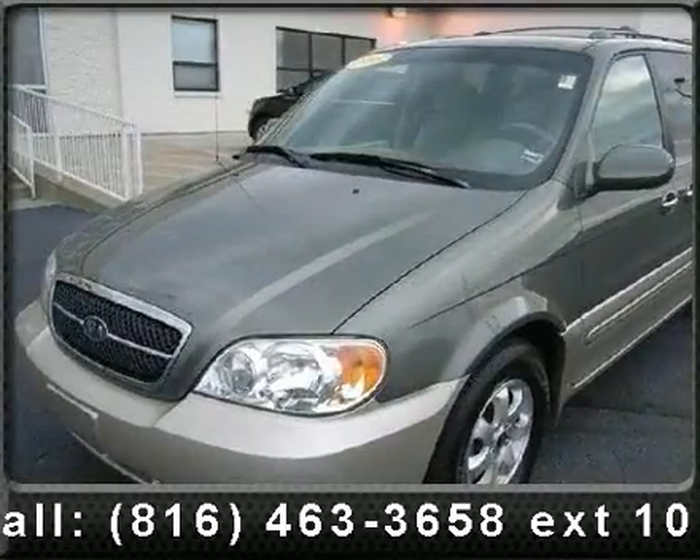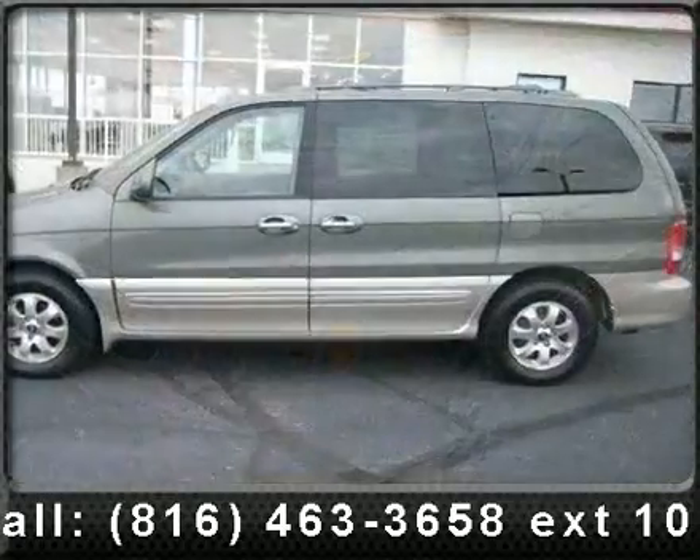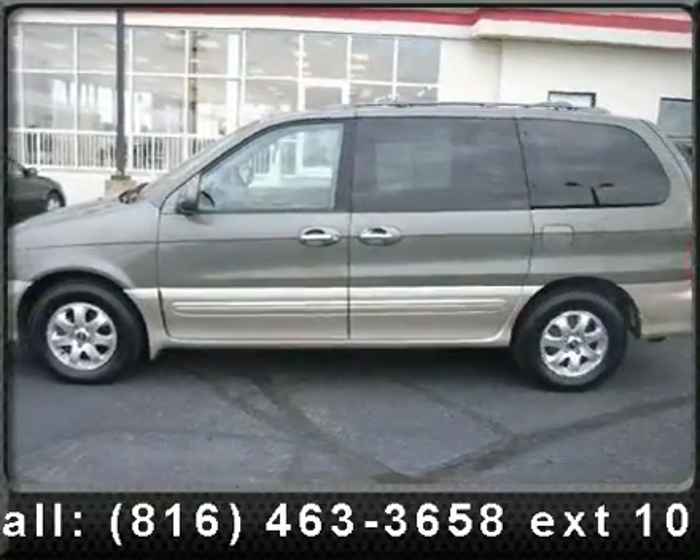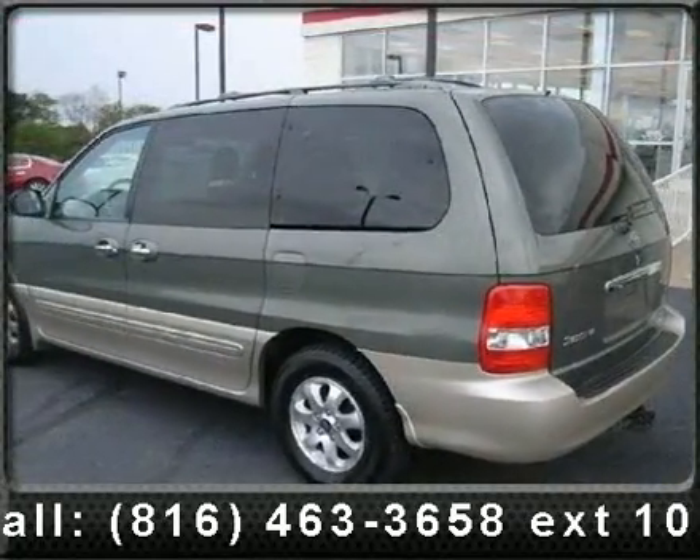Arrive in style with this 2005 Kia Sedona. This may be the set of wheels you've been looking for. This vehicle comes with a reliable six-cylinder engine, connected to a smooth-shifting automatic transmission.